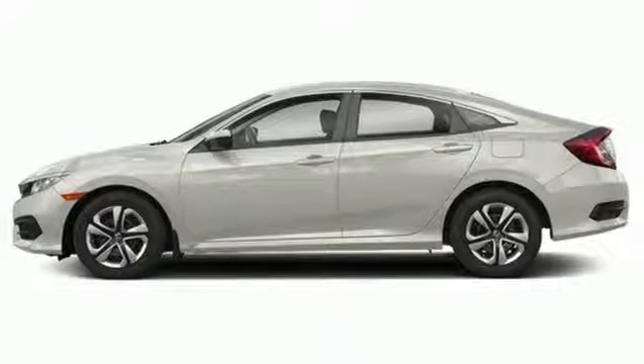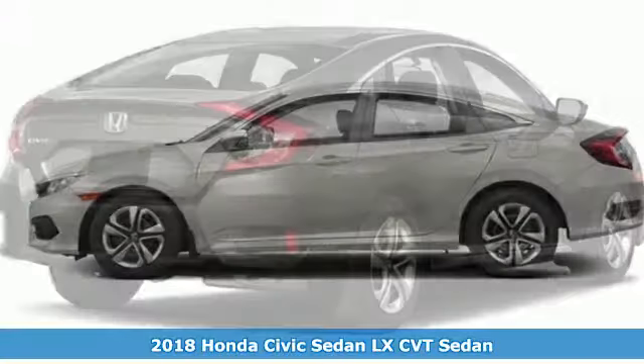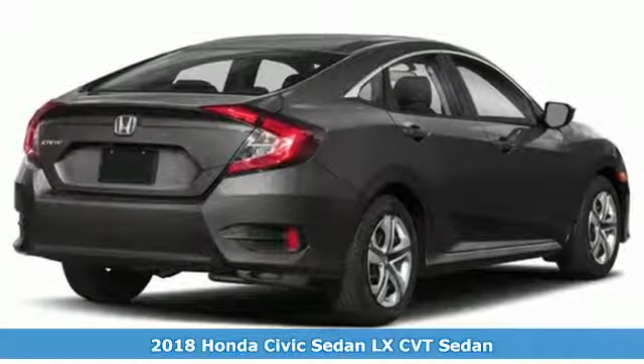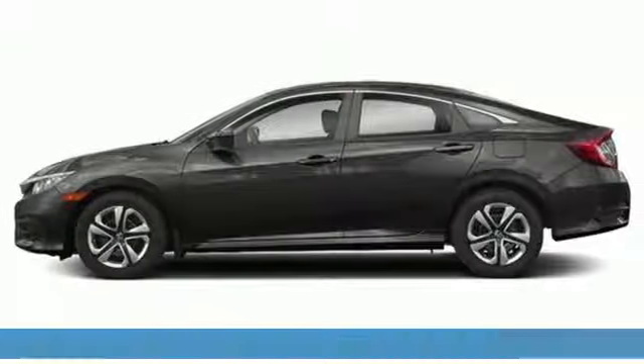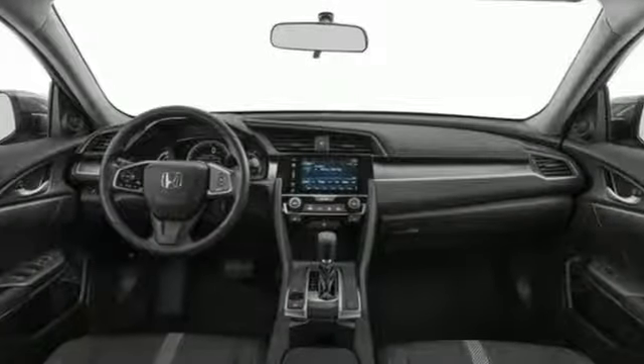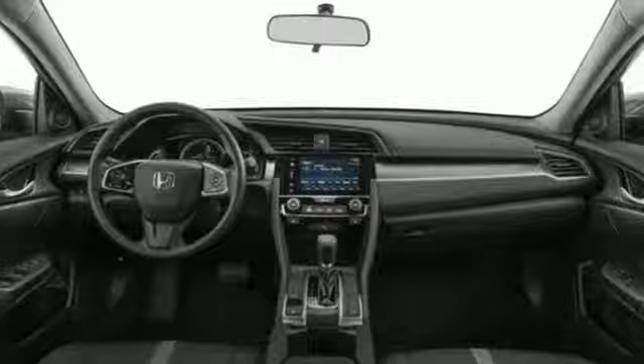It's a 2018 Honda Civic sedan. Aggressive by design, with a fierce shape and agile handling, the Civic looks and feels perfectly suited for your life. The Eco Assist system works with the spirited engine, giving you the unparalleled fuel economy you deserve.